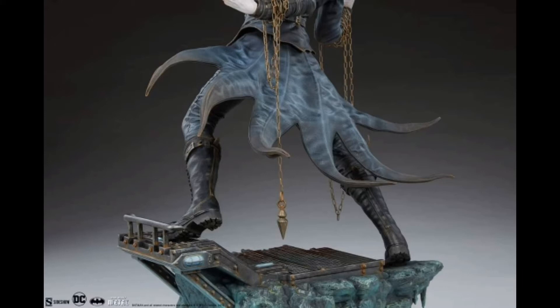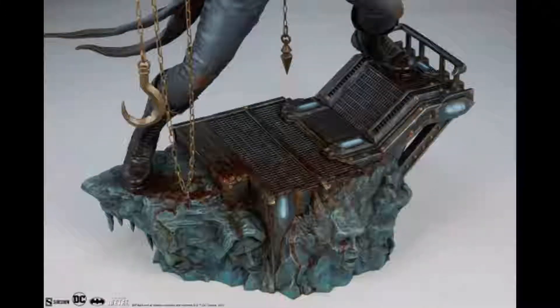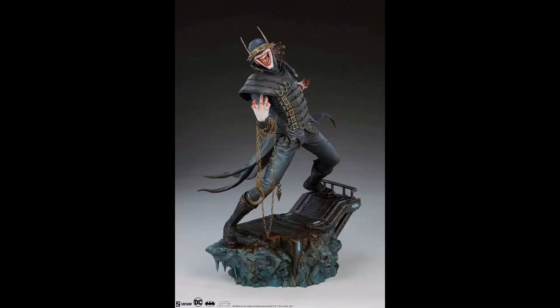Moving slightly higher up, the statue is ridiculously detailed with lots of sculpted details, fine shading, and paintwork — which is of course the expectation from Sideshow. This is a high-end figure made out of polished stone, making it quite sturdy and strong. There are also some mixed media elements, namely the chains.